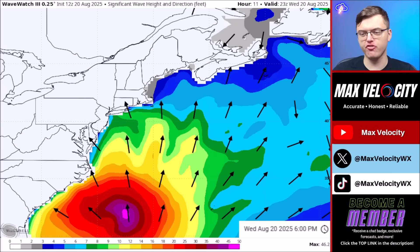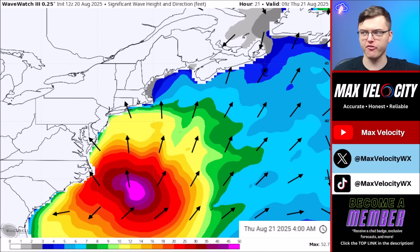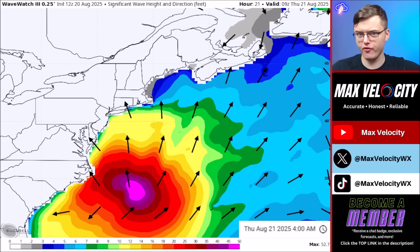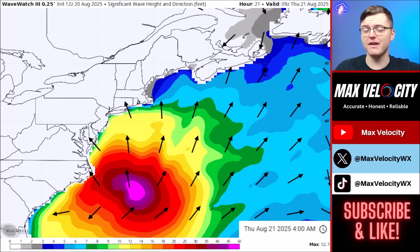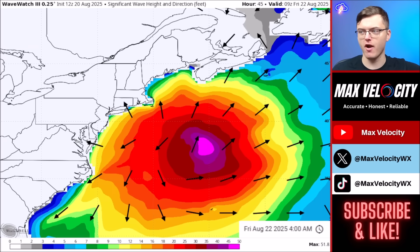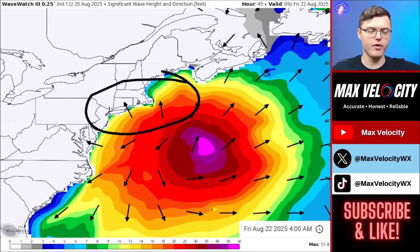Hurricane Aaron will bring significant wave heights over the next couple of days. Offshore of North Carolina, we are expecting 50 to 100 foot waves. Along the coastline of South Carolina, North Carolina, and Delaware — especially near Cape Hatteras — there will be a peak of around 15 to 20 foot waves. High tide at Cape Hatteras is around 6 a.m. tomorrow morning, coinciding with those peak waves. Through Thursday and into early Friday, waves increase in southern New England with rip currents becoming more dangerous there as well.